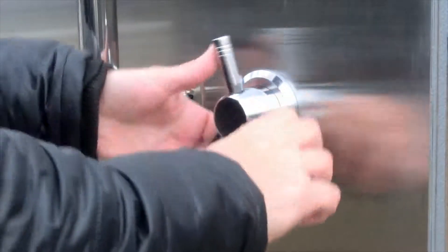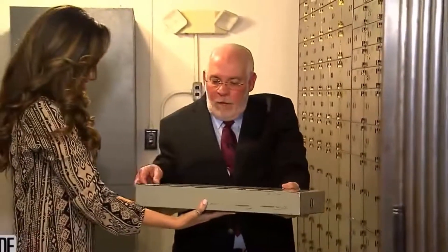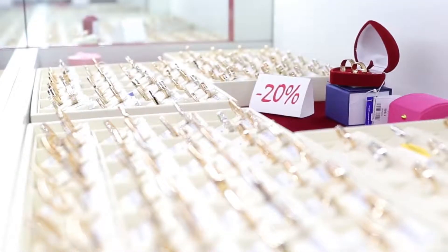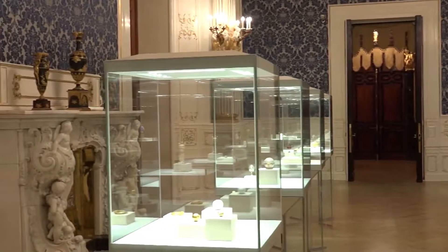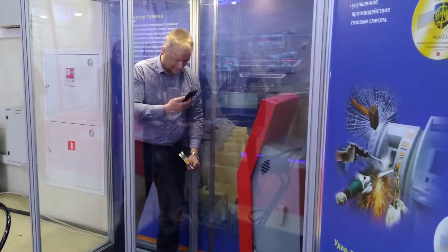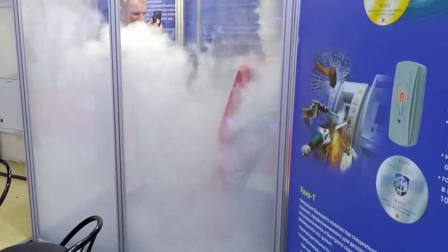One of the most important tasks for banks and jewellery stores, as well as for museums and exhibitions, is to make sure the valuables and money are safe and well protected. The Rielta company has recently introduced the new security fog generator, UDAR-T, which intends to become a very convenient tool for active counteraction to intrusion attempts.